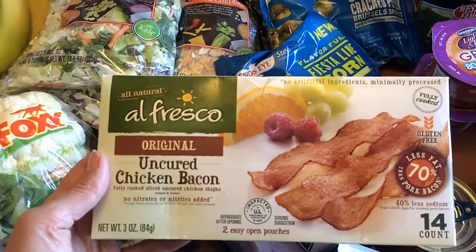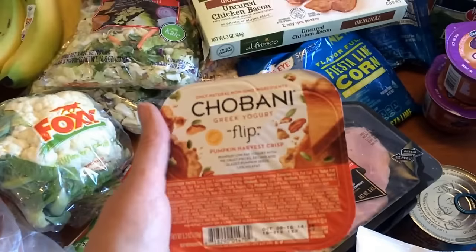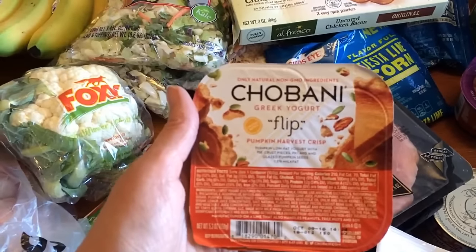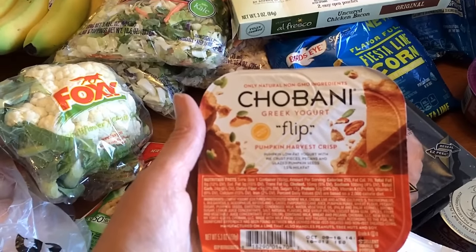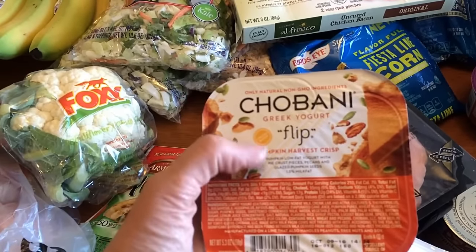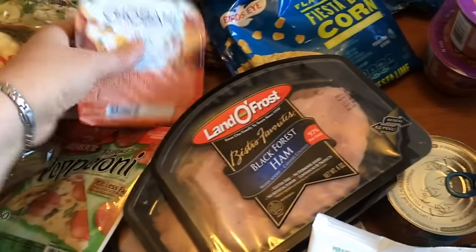I got some of the Alfresco uncured chicken bacon. You can have 4 slices of this for 1 point. This is an indulgence — it's 7 points — but I had to try it. This is a pumpkin harvest crisp with pumpkin yogurt, pie crust pieces, pecans, and glazed pumpkin seeds. So this is going to be a treat for sure.